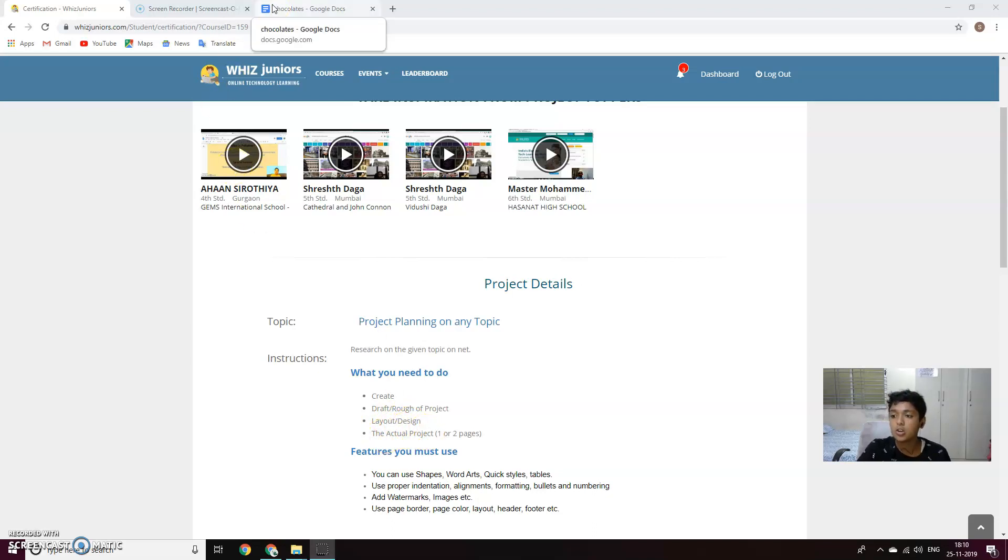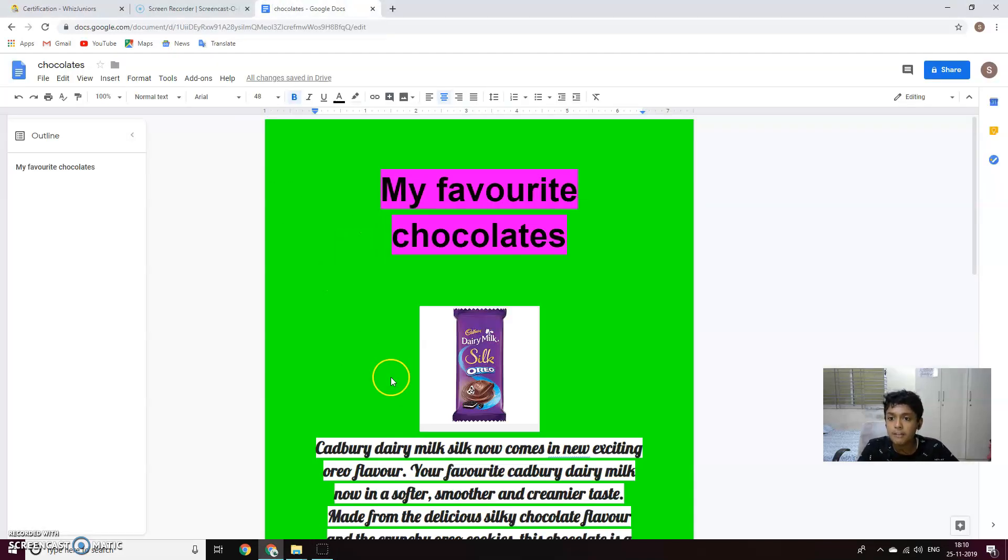So my favorite topic is chocolates. So my favorite chocolates.